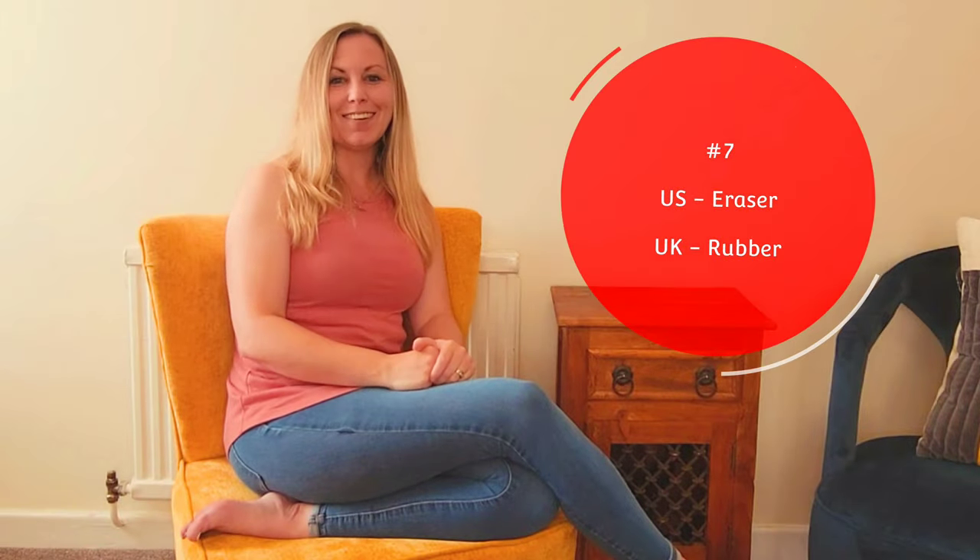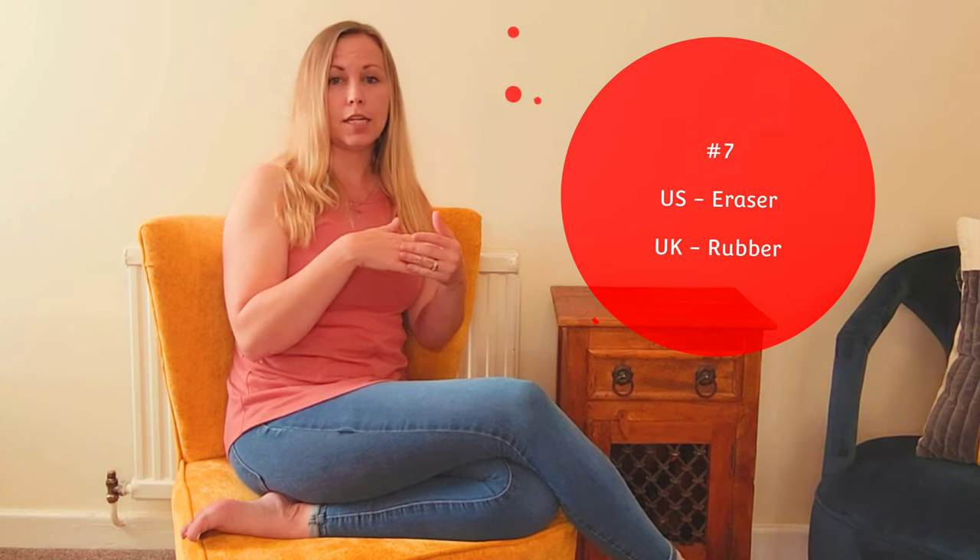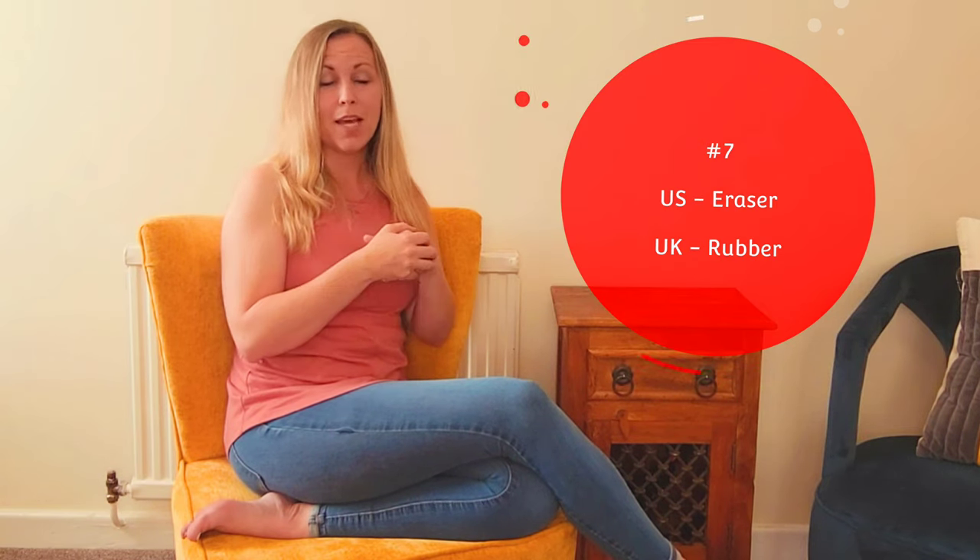The next one is eraser. In the United States we call the little pink rubber thing an eraser. Here, you just call it a rubber. In the United States, we call a rubber something completely different. So when I asked for an eraser, I got looked at a little funky. They said, 'Oh, a rubber.' And I'm like, oh, I don't need one of those — because my mind went somewhere else, while their mind was talking about an eraser.